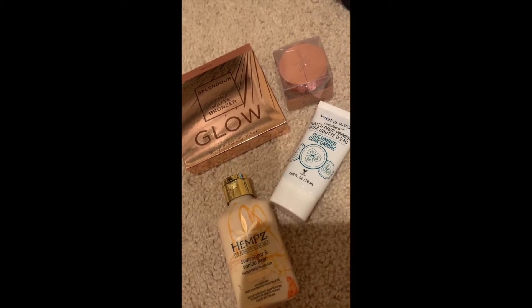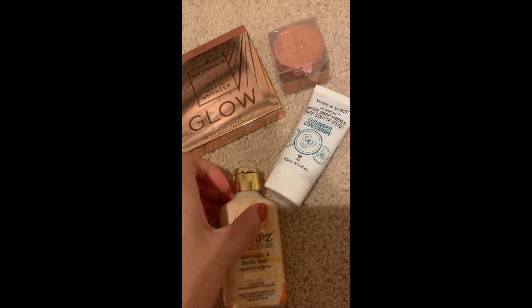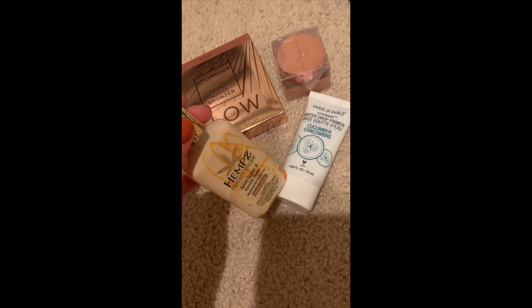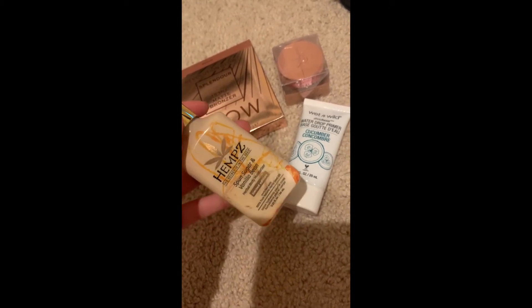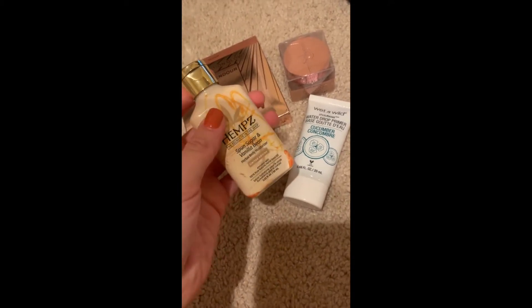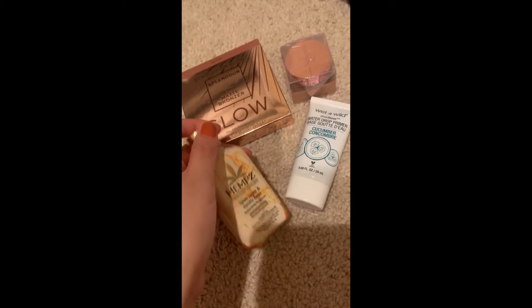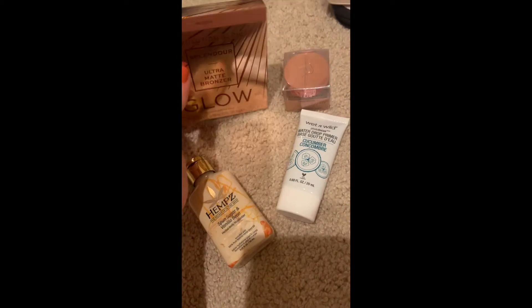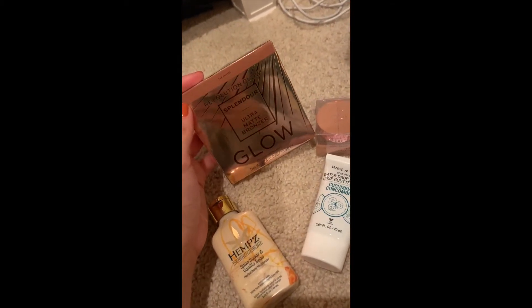Ever since COVID started, with all the washing and sanitizing, I needed to moisturize because my hands are very dry. The other one I had is currently sitting on my office desk at work. I've been wanting to try a new bronzer because I feel like I haven't had any luck with the one I've been using.